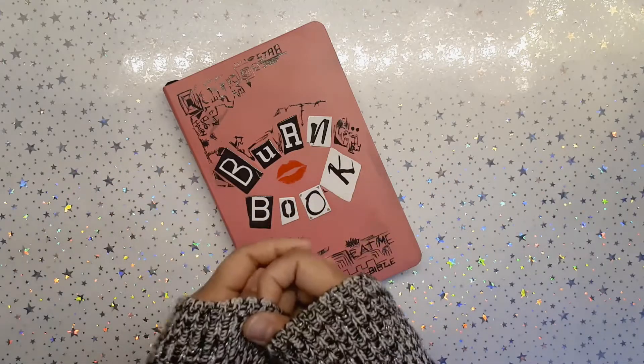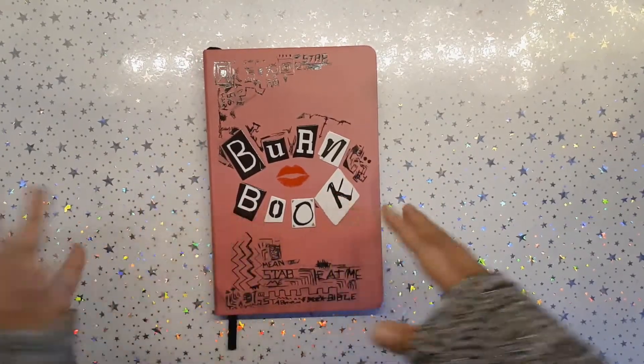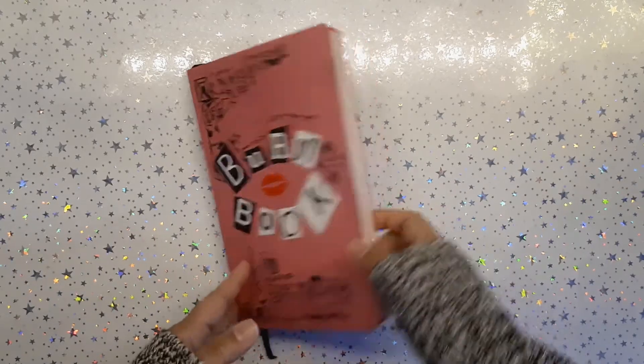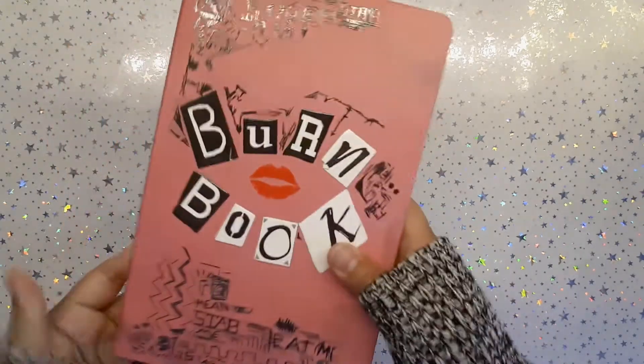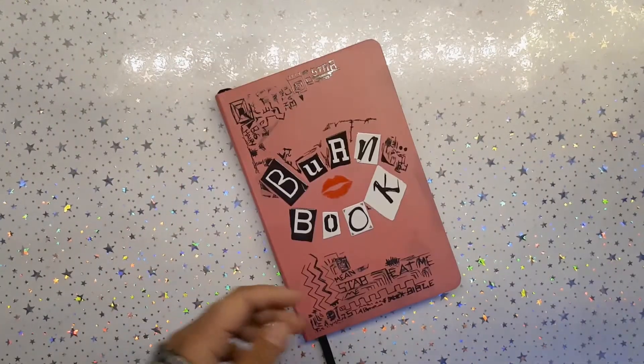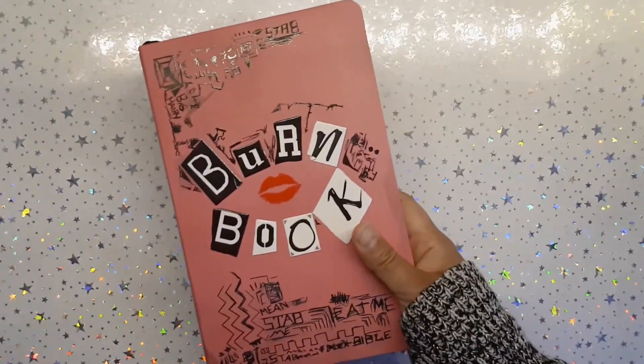Hey everyone, it's your girl Hey Planner Girl. Welcome back to a new video. Today I'm going to show you my recent purchase, which is the Mean Girls Burn Book from Amazon. So grab a snack and come on back. First of all, thanks for coming by — obviously you're here because you are a Mean Girls fan just like I am.